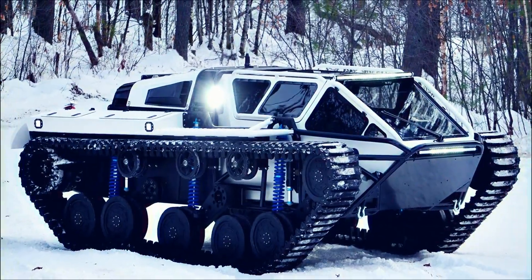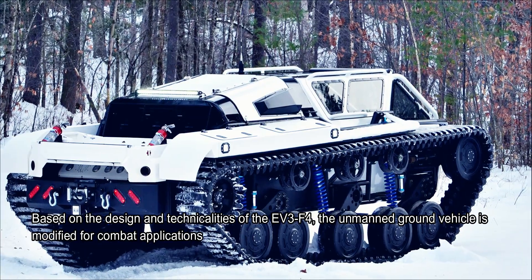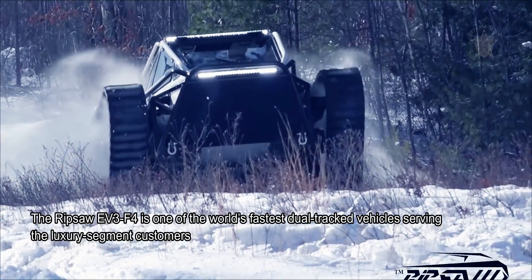Based on the design and technicalities of the EV3-F4, the unmanned ground vehicle is modified for combat applications. The Ripsaw EV3-F4 is one of the world's fastest dual-tracked vehicles, originally serving the luxury segment market.